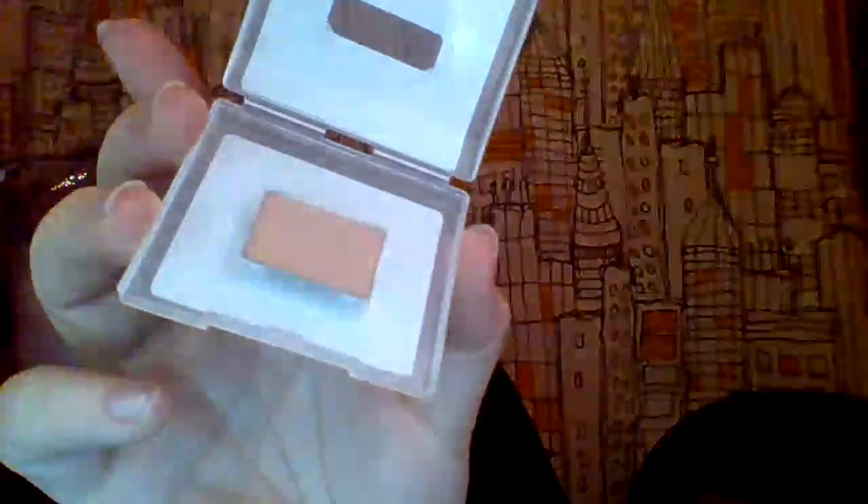I found an eyeshadow — it's in the color toffee. I absolutely love these little containers, they are very handy. The eyeshadows are magnetic so when you buy a compact you can just stick them in, and when you run out you can toss it and get more. This is a matte color so it could work as a base for your eye makeup — and it's really pretty.